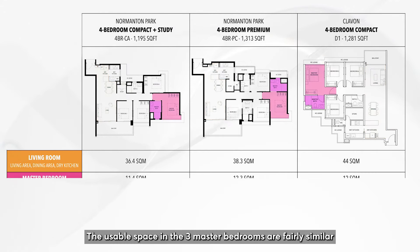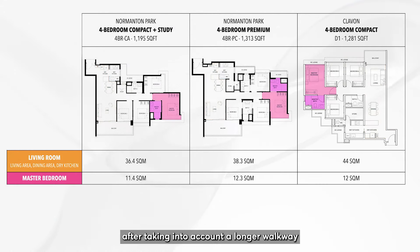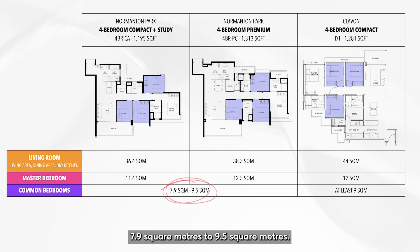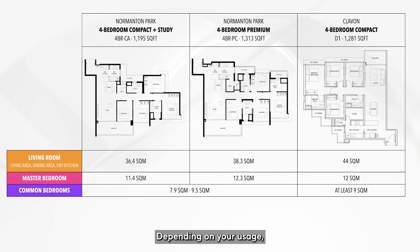The usable space in the three master bedrooms are fairly similar after taking into account a longer walkway for the Normandum Park Compact Plus Study. The common bedrooms in Clairvon Type D1 are all at least 9 square meters. The ones at Normandum Park range between 7.9 square meters to 9.5 square meters. Depending on your usage, 1 square meter could make a difference.